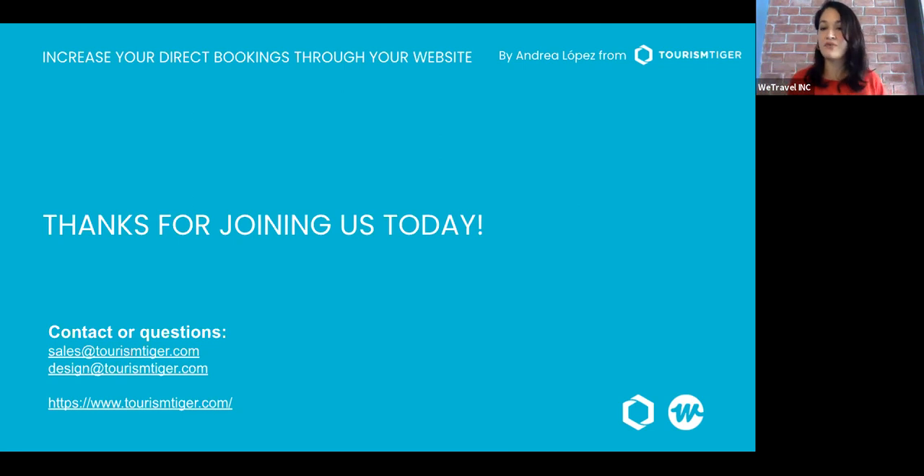Just to address the many people asking: yes, we are going to send the recording. It will be sent in a couple of days along with the presentation and all the resources that Tourism Tiger has shared — a great recap and summary. Whether you want to watch it again, take more notes, or share it with your teams, the recording will be available.